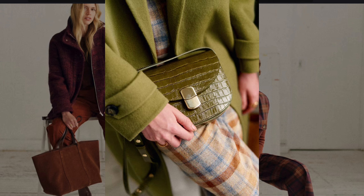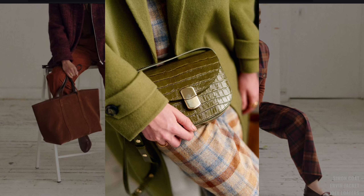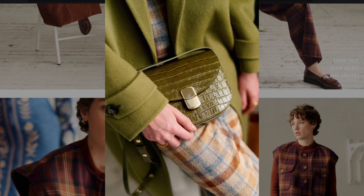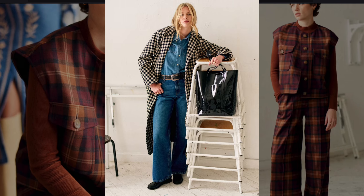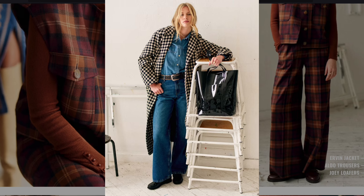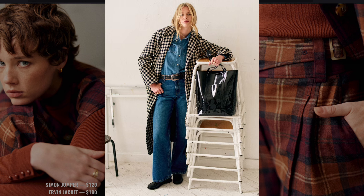The plaid pants add a vintage 1970s vibe, but the clean lines of the coat feel very modern. The double denim speaks to a 1970s casual look, while the houndstooth coat brings in a classic 1960s structure.